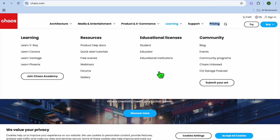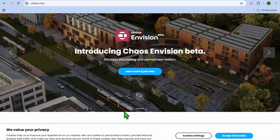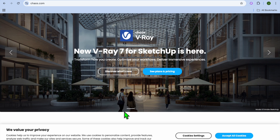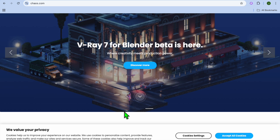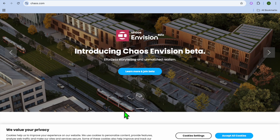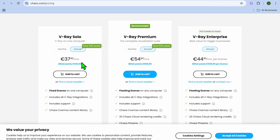At number 2, we have V-Ray. V-Ray is a rendering engine that integrates with other design tools to create photorealistic interiors. Key features include AI-powered rendering for realistic lighting and textures, seamless integration with tools like SketchUp and 3ds Max, and an advanced material editor for detailed customization. Pros include unmatched rendering quality and widespread use in the interior design industry. The drawbacks are that it requires integration with other design tools and has expensive licensing. Pricing begins at £37 per month and can go up to £54 per month.